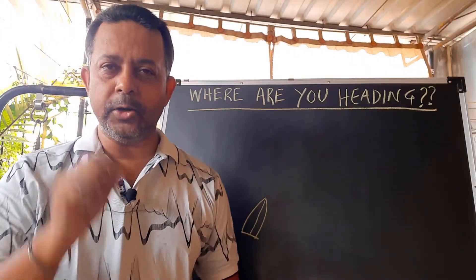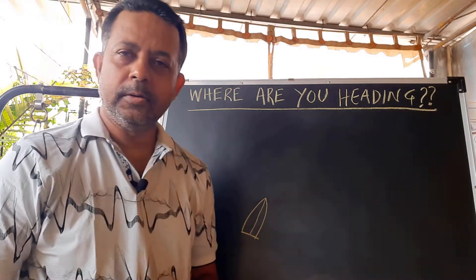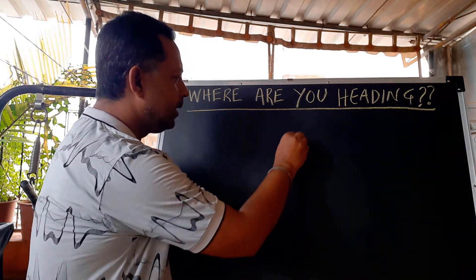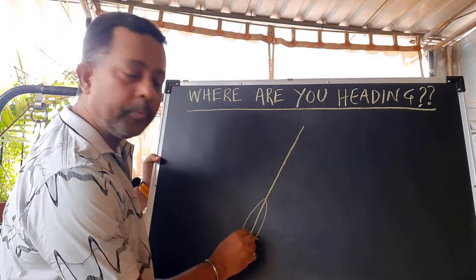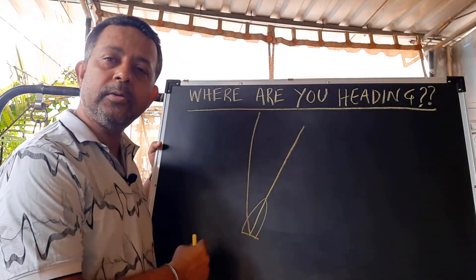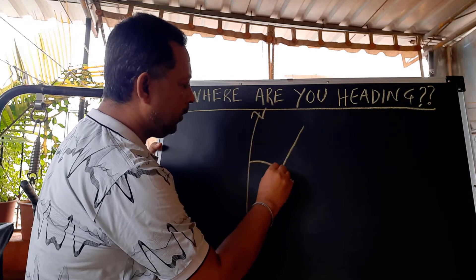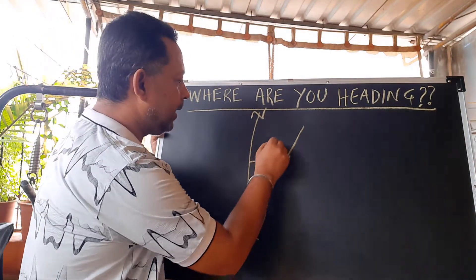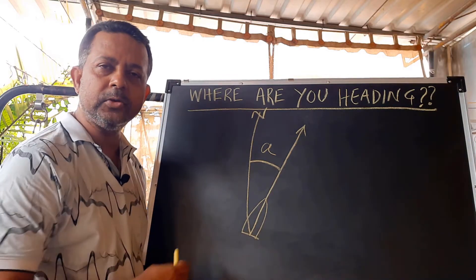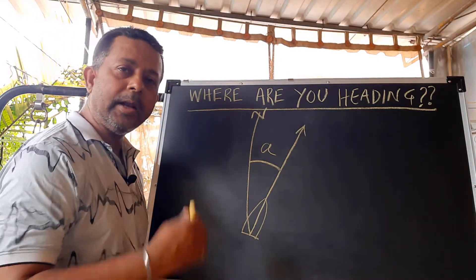Welcome back to my channel. Today we will discuss what is heading and how you can find out your exact heading. Say you have a vessel here and you point your vessel's head and draw a straight line. Then from your position, you draw a line to the north. The angle it creates from the north to the vessel's current direction — this angle is your present heading.